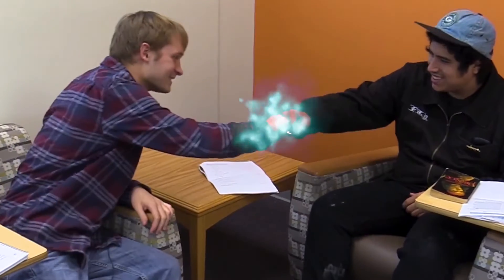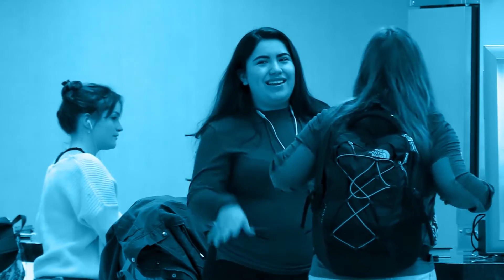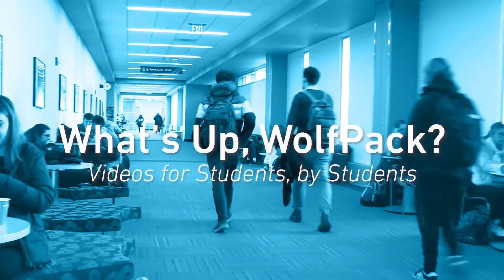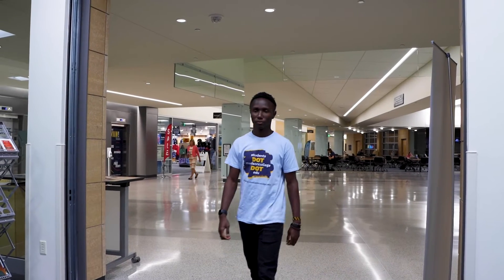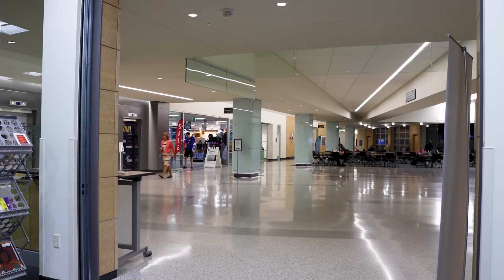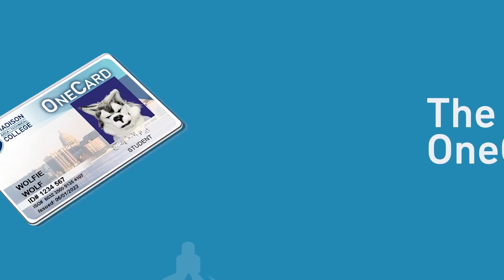What's up Wolfpack? In this video, we will learn all about the OneCard student ID. Whether you are just starting or have been at the college for a while, it is a good idea to get and carry your student ID or OneCard.